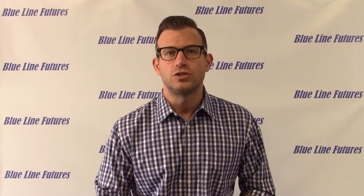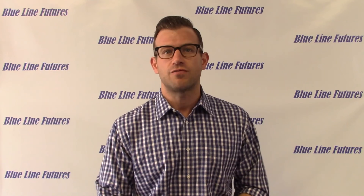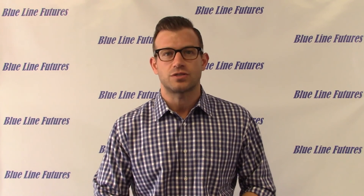Give us a call — we're here to talk about anything on the board: 312-278-0500. You can email us at info@bluelinefutures.com, check our website for updates, and sign up for a free trial of our research there. But remember, futures trading involves substantial risk of loss and is not suitable for all investors. Thank you.